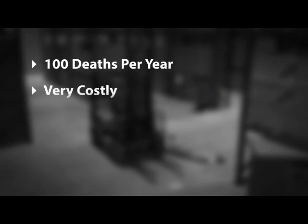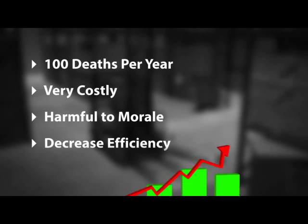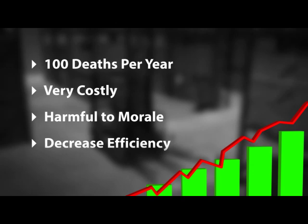These accidents are very costly, harmful to morale, and decrease efficiency. This results in a drastic increase in insurance premiums and an overall increase in operating costs.